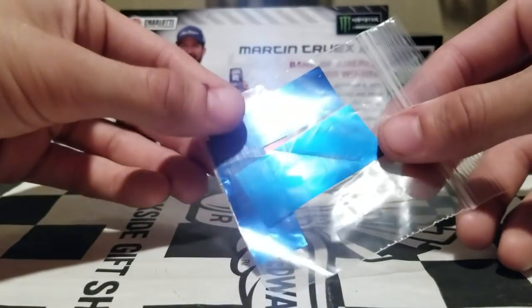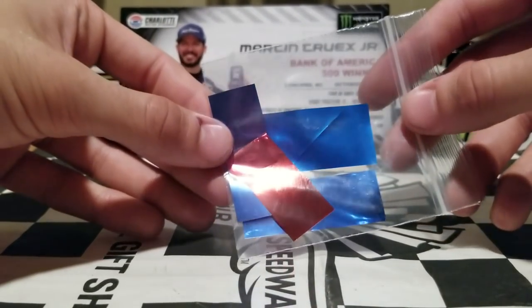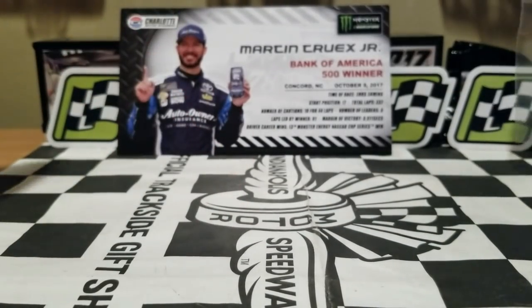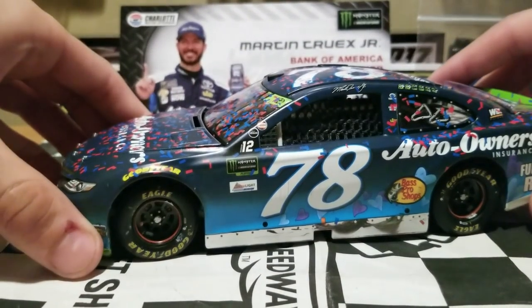Of course, we also get a nice little very shiny confetti packet as well — a very nice little touch. If I'd like to celebrate, I'd probably use that, but it's more like a collector item.